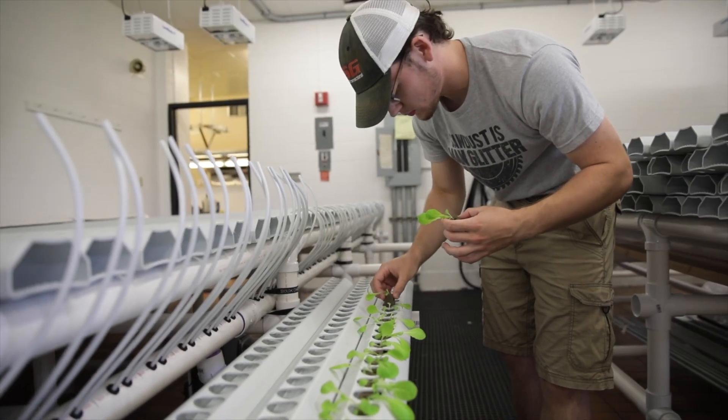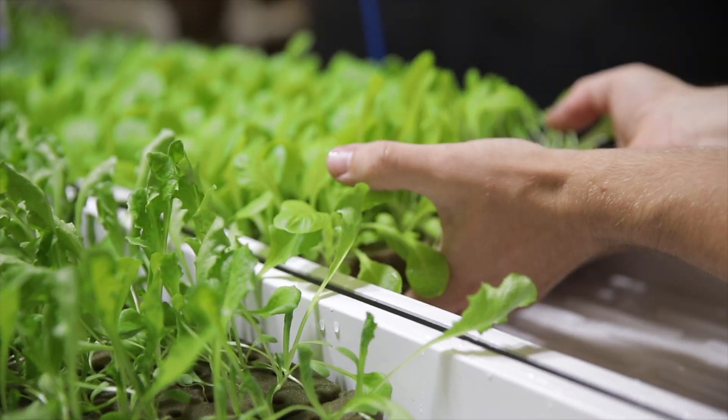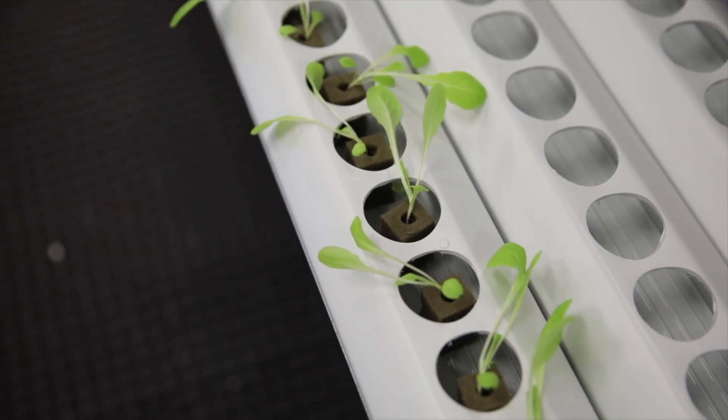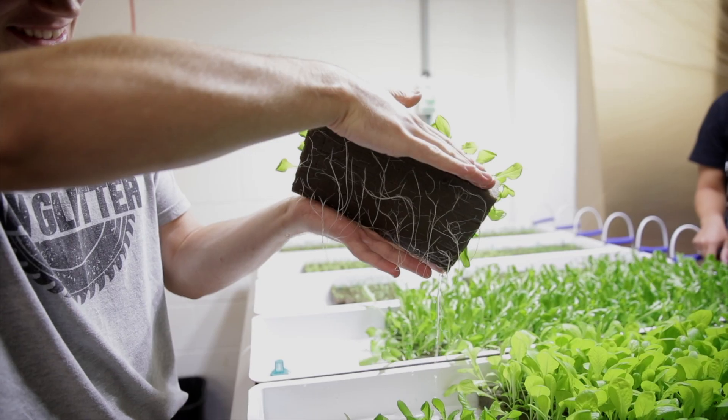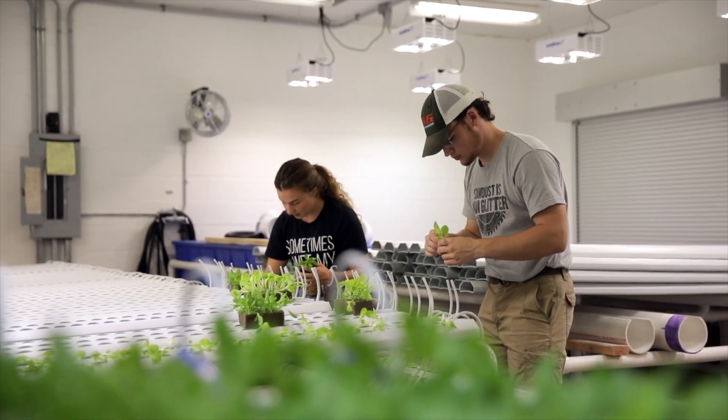I came in wanting to be an industrial engineer and I ended up working with hydroponics and working in this abandoned dish room — this old dining facility space. Now it became this clean room lab where we can grow all the food for our Platteville. It's absolutely insane.